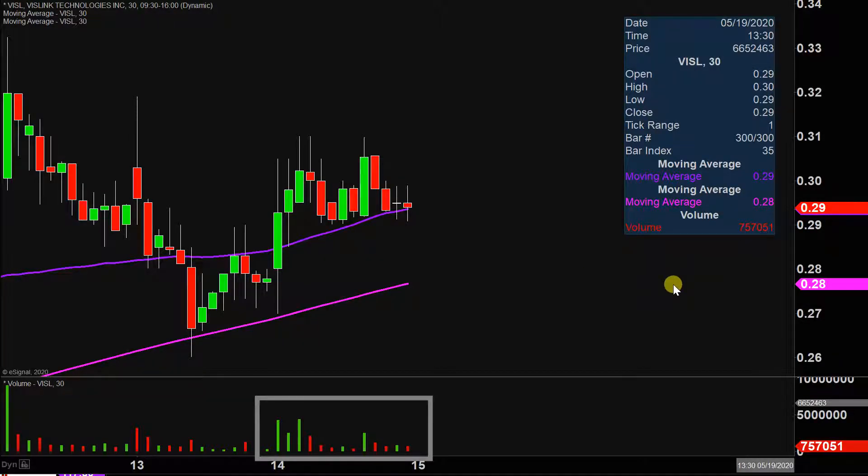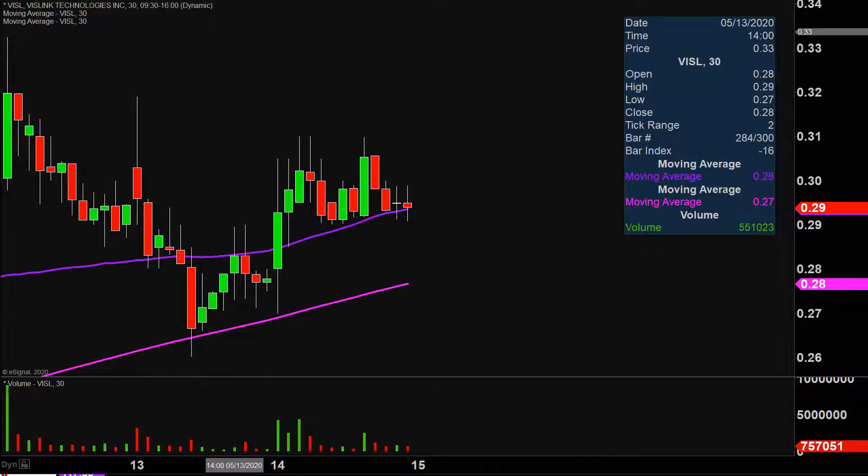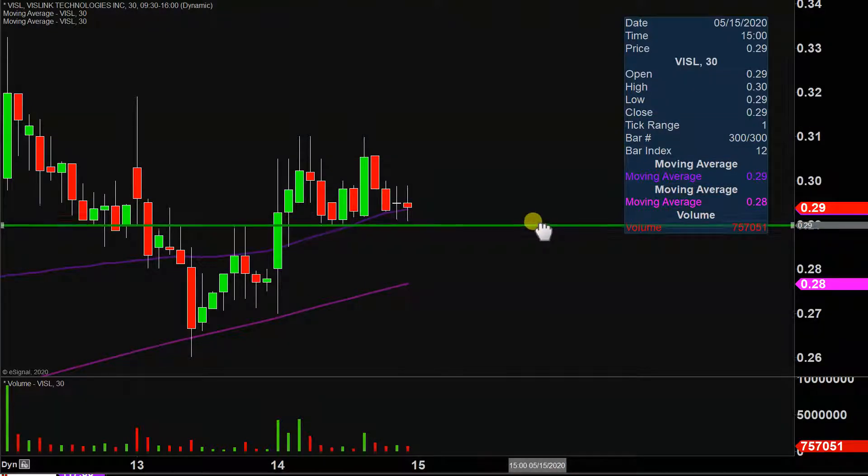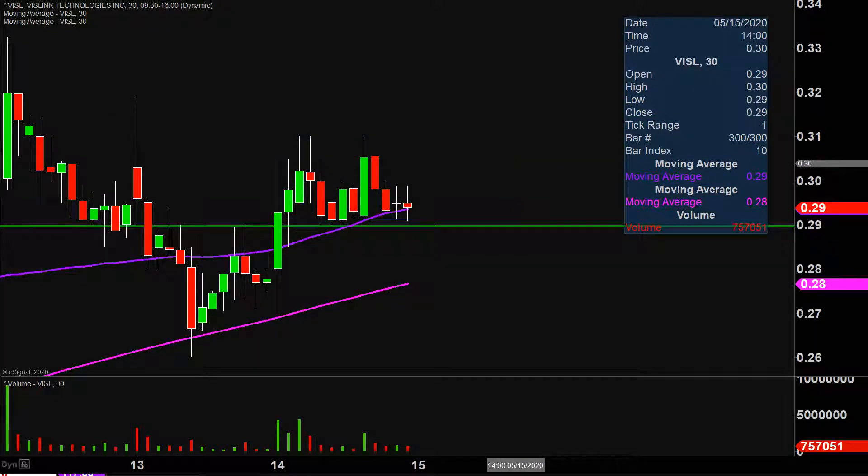Let's map out a couple areas of support and then we can talk about a couple areas of resistance. The first level of support that a lot of people are gonna be watching and wondering about is this area right here at 29 cents. There's nothing fancy or complicated behind it at all. Several times during the day, the price got down around 29 cents, and 29 cents did a fantastic job of holding strong each and every time the price got down around that area. So in the very near term, 29 cents is what I would certainly consider the ideal level of support.